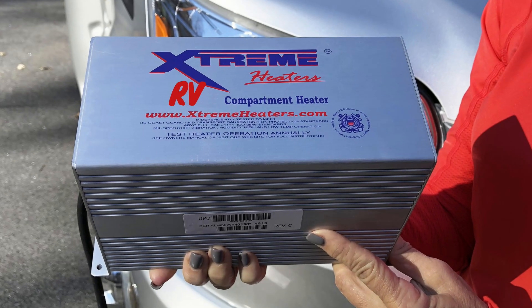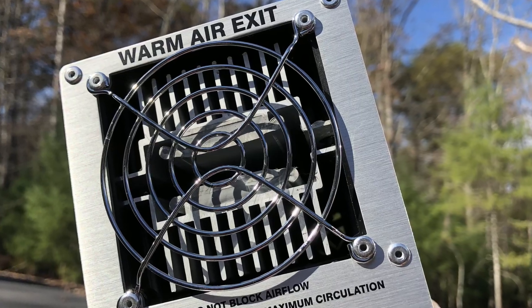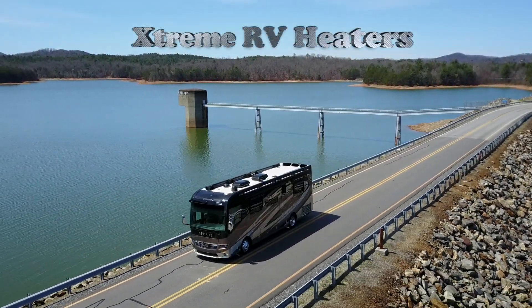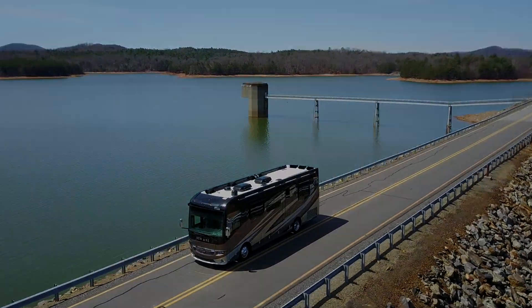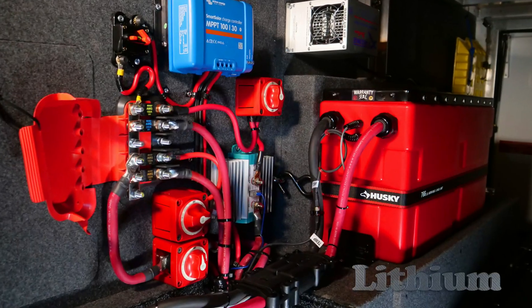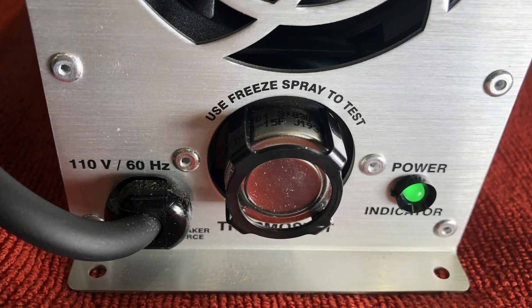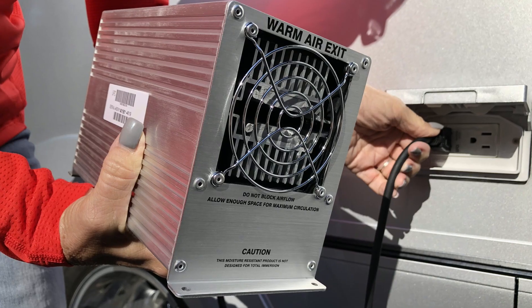Welcome to Xtreme Heaters. As the nation's largest supplier of marine heaters, we're now offering our Motorhome series to protect RVs from the bitter elements of winter. Our heaters allow RV owners to safely maintain compartment temperatures to help protect the RV's plumbing as well as lithium ion batteries. Thanks to Xtreme Heaters' fully automatic operation, installation is simple and requires no adjustments or settings. Just plug in and go.